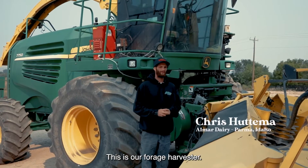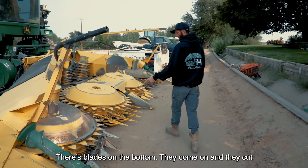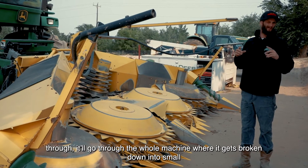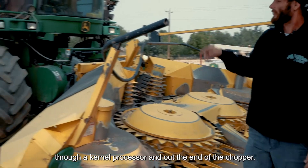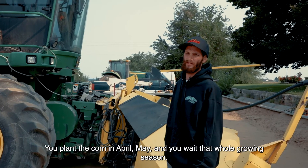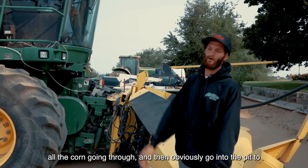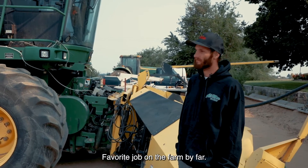This is our forage harvester. We use this to chop all our crops that feed our cows. This here is the corn head — there are blades on the bottom that cut the bottom of the corn plant, and these drums feed it through the whole machine where it gets broken down into small pieces. The kernels go through a kernel processor and out the end of the chopper into a truck and get hauled to the pit. You plant the corn in April and May, wait that whole growing season, and then come September — that's what you work for. To sit in there and see all the corn going through and then going to the pit to feed the cows for the rest of the year. It's by far my favorite job on the farm.